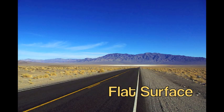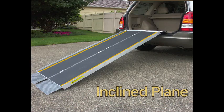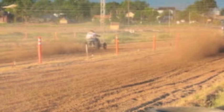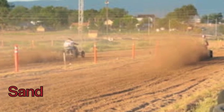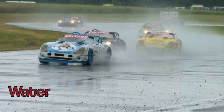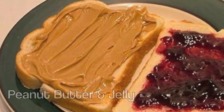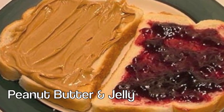How far will the cars go on a flat surface versus an inclined plane? Does it matter what kind of surface you race your cars on? What if the inclined plane was covered in sand? What if it was covered in water? What if it was covered in peanut butter and jelly?